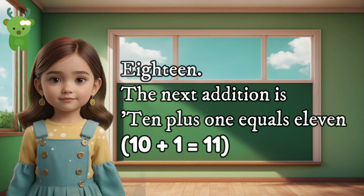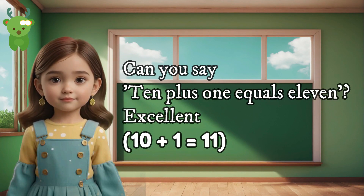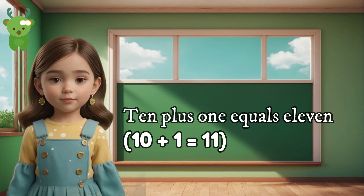18. The next addition is 10 plus 1 equals 11. Can you say 10 plus 1 equals 11? Excellent. 10 plus 1 equals 11.